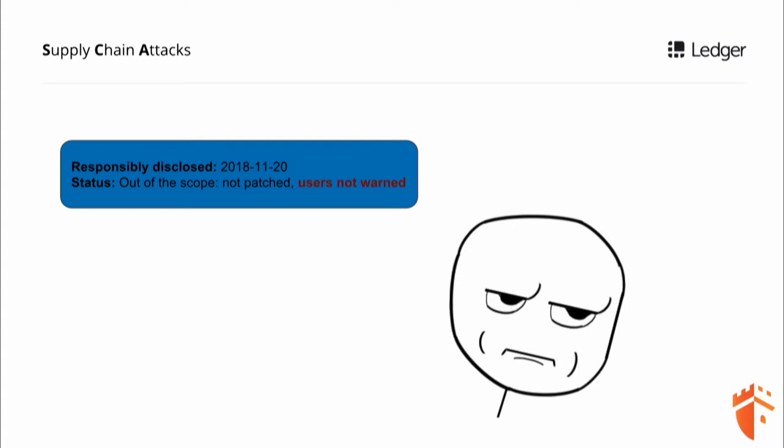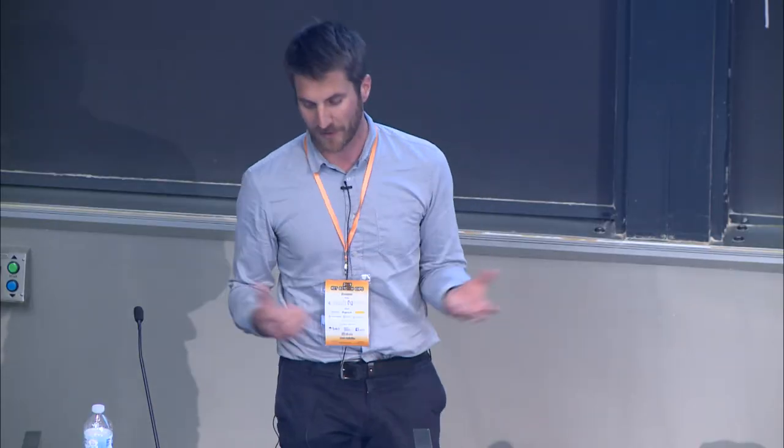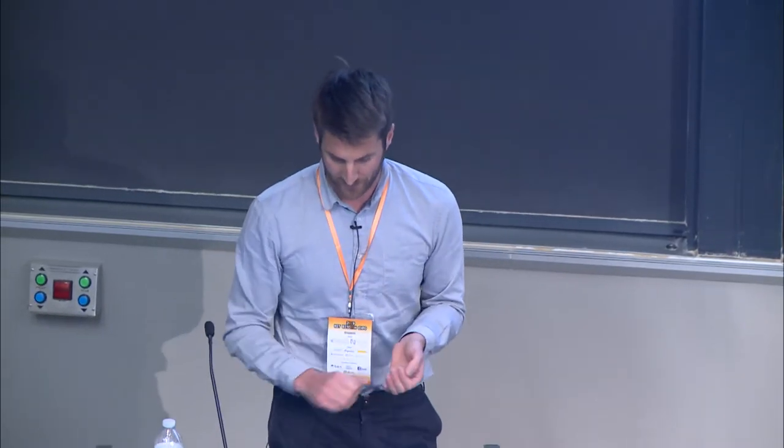We responsibly disclosed this problem to Trezor in November, and they said to us that it's out of scope. It's quite unfortunate — we were a bit disappointed, but this is the product at the end.